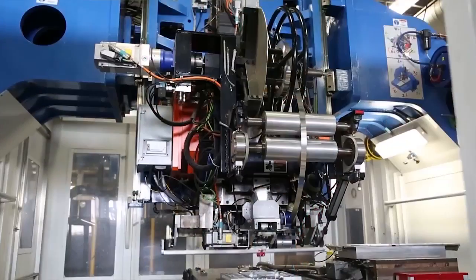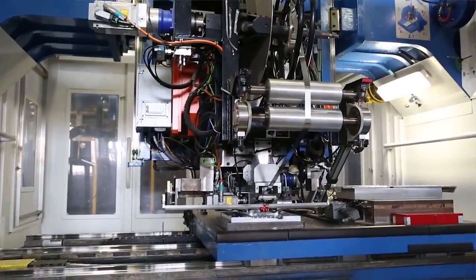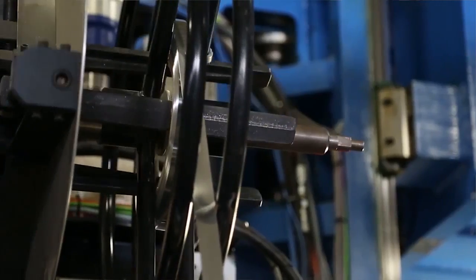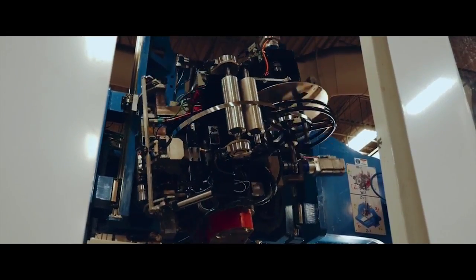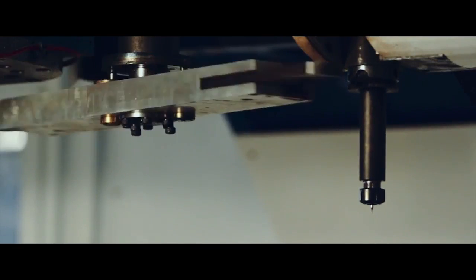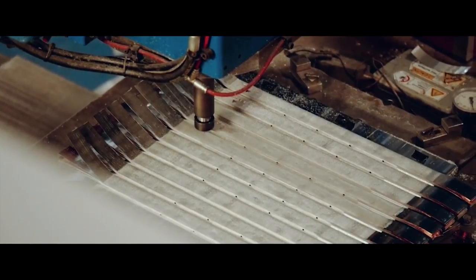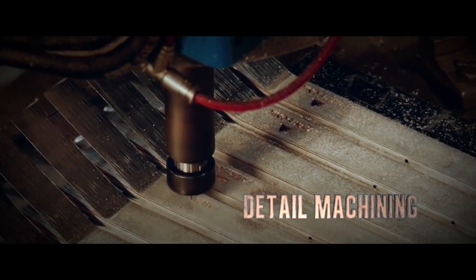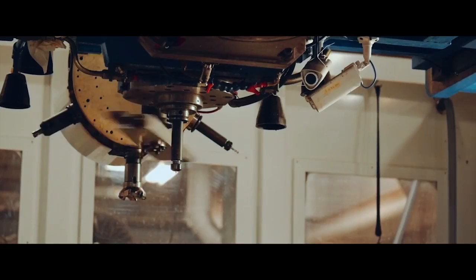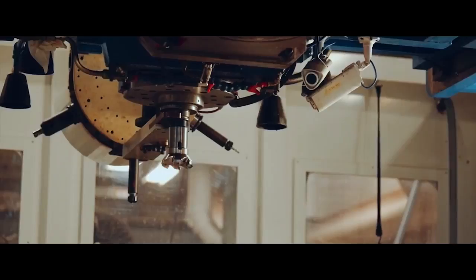How large a component can you make? In-house, our current largest machine has a six-foot by six-foot by three-foot capacity. Outside of our environment, customers have put our welding device on robots with a much larger envelope. We've also put our weld heads on a fiber placement machine — the kind used in the aerospace industry to wrap carbon fiber around complex molds. The welding technology is really our core; we'll put it on any motion system you want.